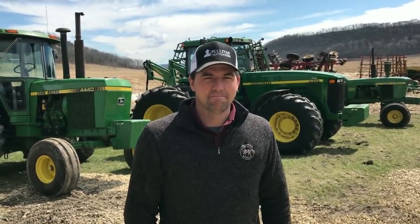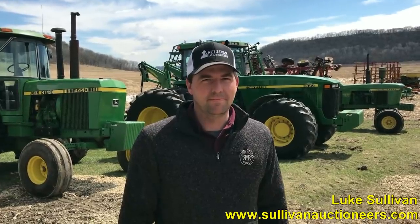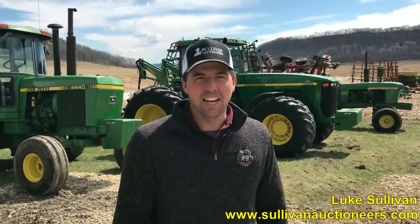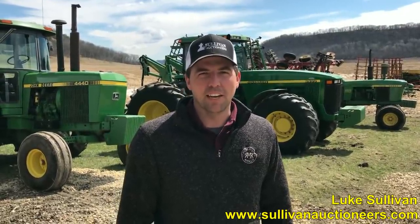Hey folks, Machinery Pete here. I'm just up the road in Lake City, Minnesota with my friend Luke Sullivan from Sullivan Auctioneers. Luke, you and the boys are coming a little ways for this auction here tomorrow. Yeah, we're a little further north than normal but always look forward to branching out into new areas, and nice to be up in East Central Minnesota today.